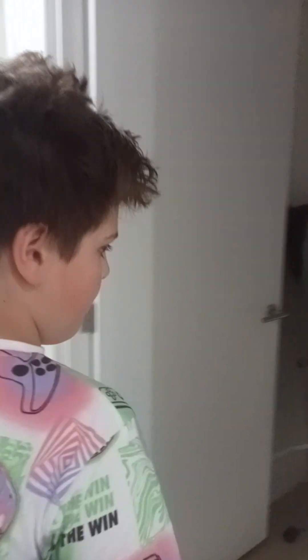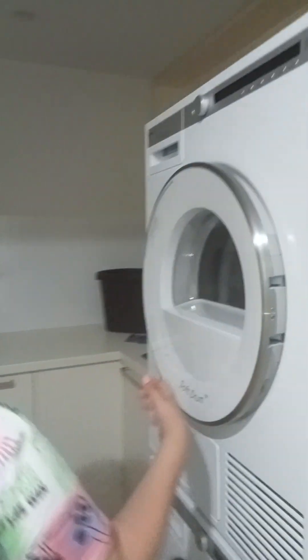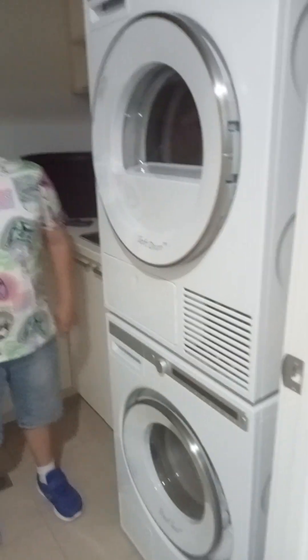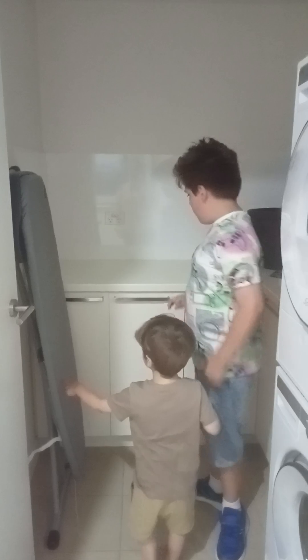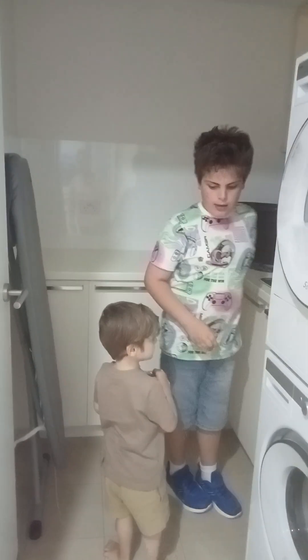The next part, everyone, is the washing room — laundry, washing and dryer. We even have an ironing board. Thanks Gabriel. And a dish wash thing.